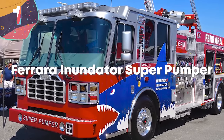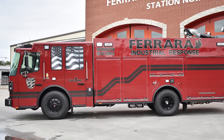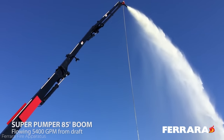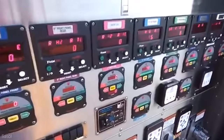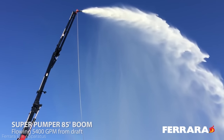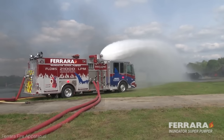Number 1: the Ferrara Inundator Super Pumper. For aggressive fires that need aggressive equipment, this bad boy is called the most aggressive industrial fire truck on the planet. It's one of the first fire apparatus fitted with a new high-velocity pump, delivering pump performance unheard of for any industrial pumper. When hooked up to a pressurized water source, the super pumper has surpassed a flow rate of 10,000 gallons per minute. The water stream can hit 500 feet horizontally and 400 feet vertically — useful when fires are as far away as 500 feet.